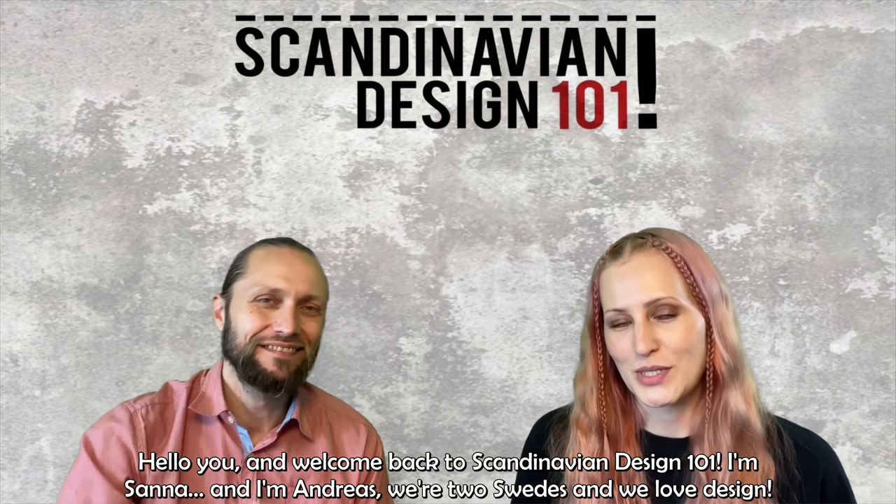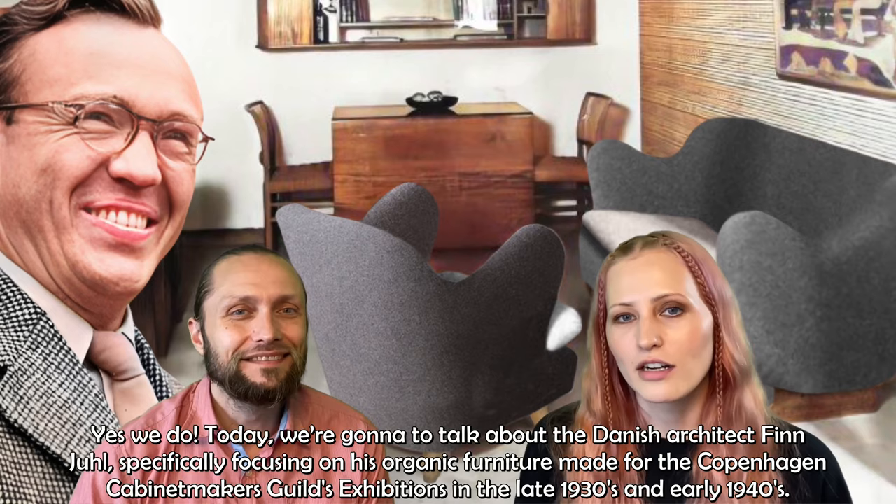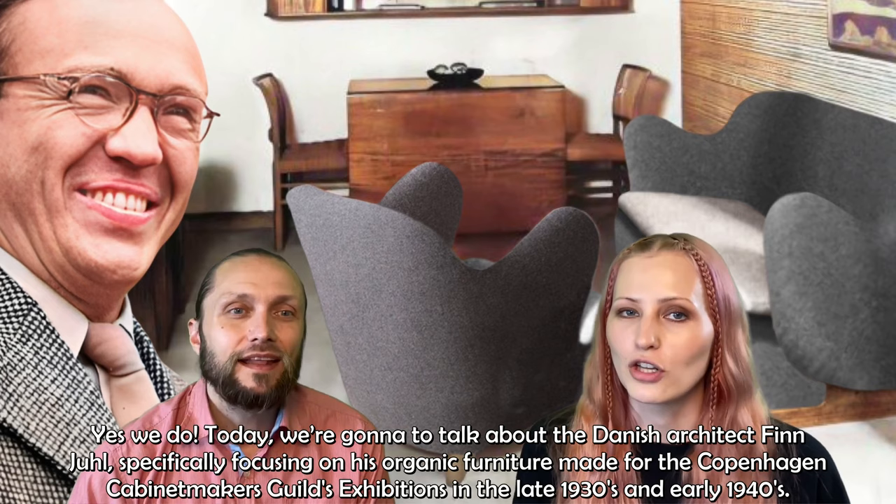Hello and welcome back to Scandinavian Design 101. I'm Sanna. I'm Andreas. We're two Swedes and we love design. Today we're going to talk about the Danish architect Finn Juhl, specifically focusing on his organic furniture made for the Copenhagen Cabinet Makers Guild's exhibitions in the late 30s and early 40s.